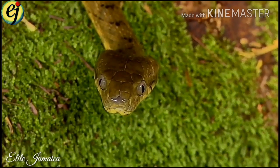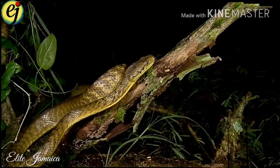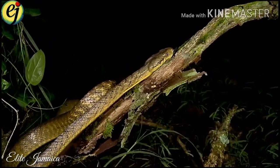The island snake population was once much larger, but due to housing expansion, farming, and the introduction of the mongoose in 1872, their numbers have been greatly reduced.